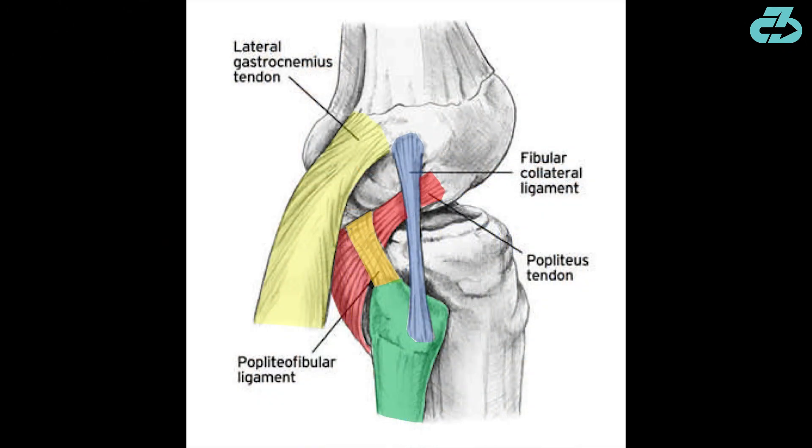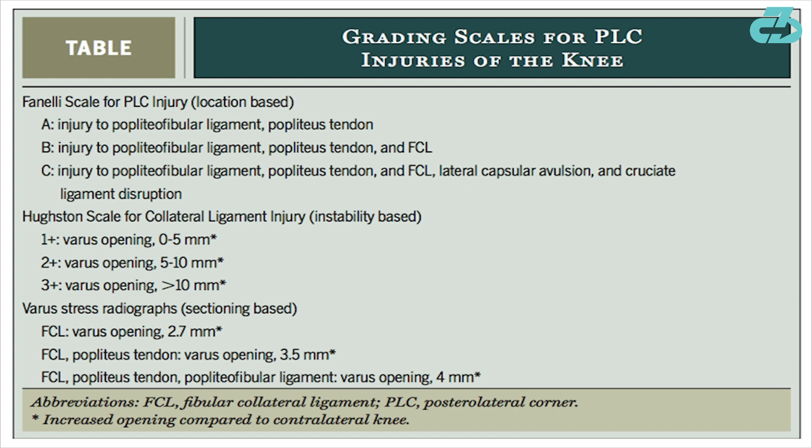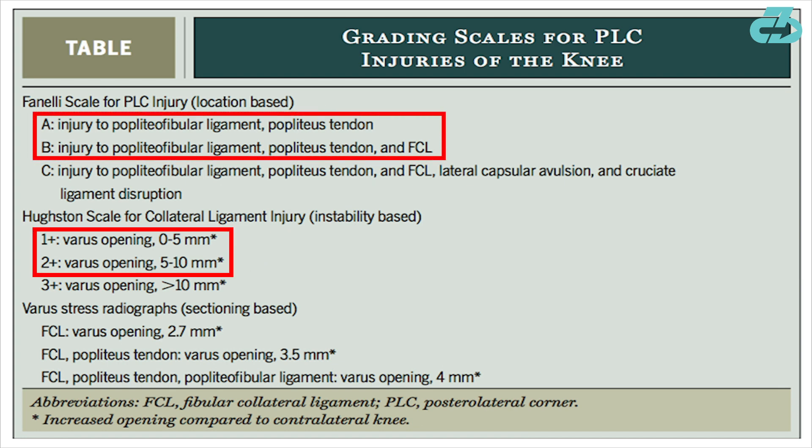This unique injury is often referred to as an isolated PLC injury, but that's a bit confusing considering the PLC has so much anatomy in and of itself, with lots of variability in terms of what was injured. Based on this information, the injury is likely a low- to mid-grade PLC injury without any full tears or instability in the knee.